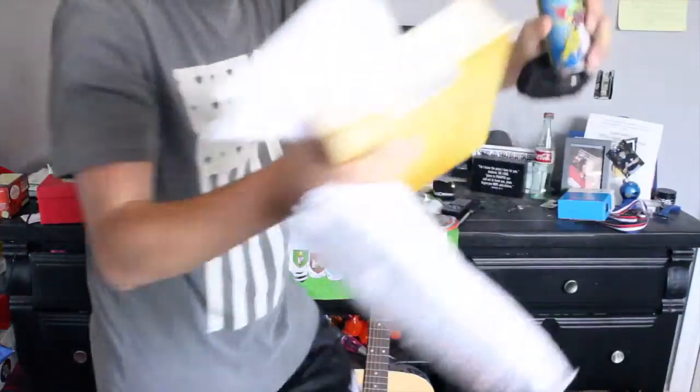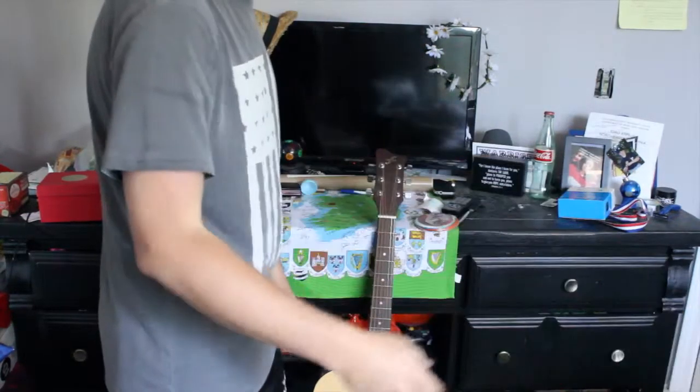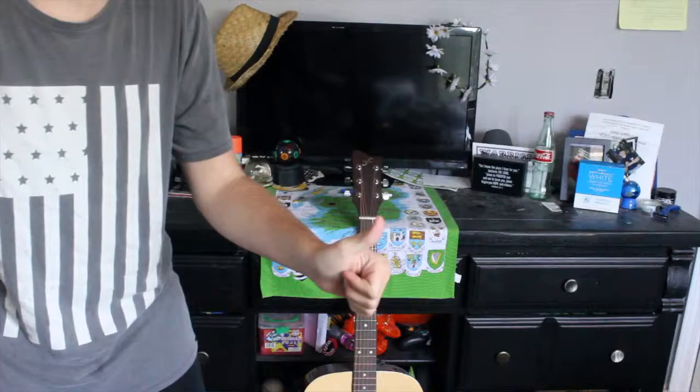Okay, so first I clean the area that's gonna be in frame, but in reality when I say cleaning, I mean moving stuff from one place to another. And then when I'm finished, I have something like this.